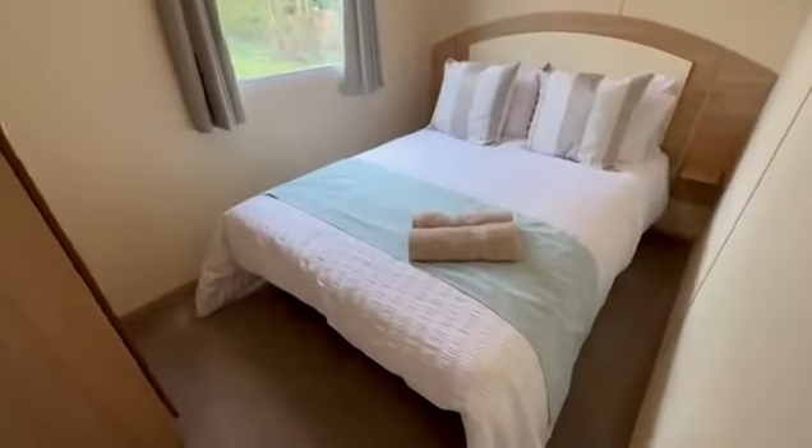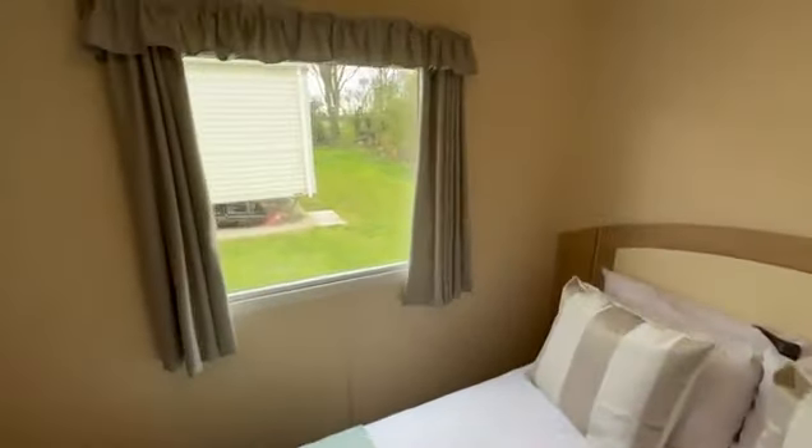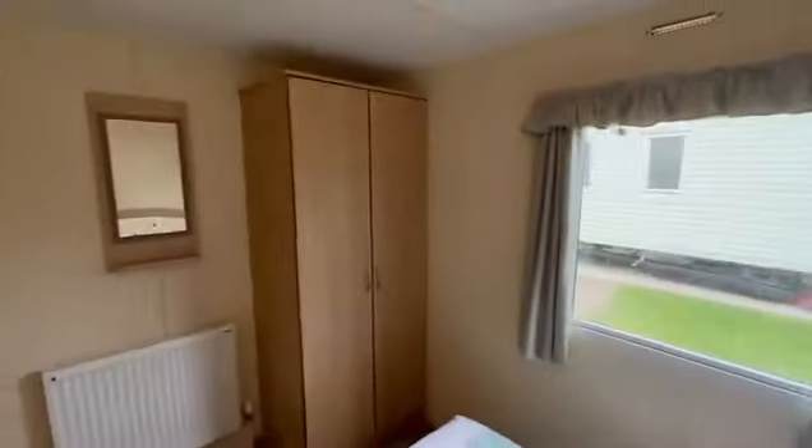Just here we've got the master bedroom — a lovely view just outside the window there, and then you've got your wardrobe space.